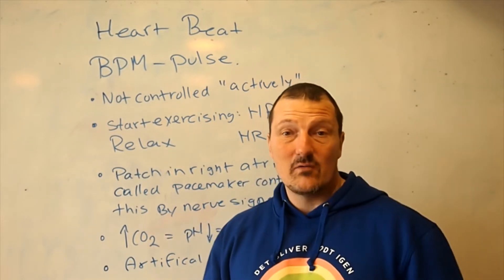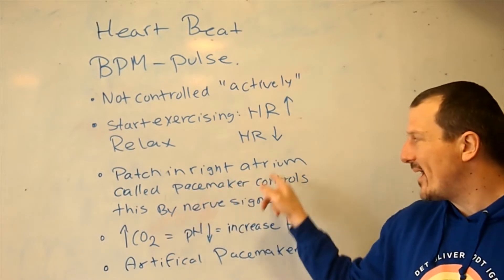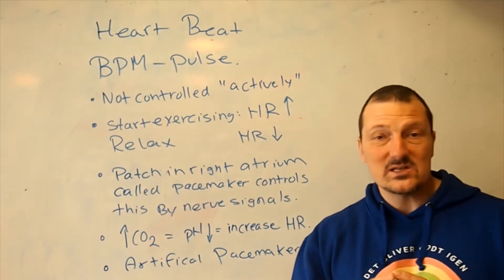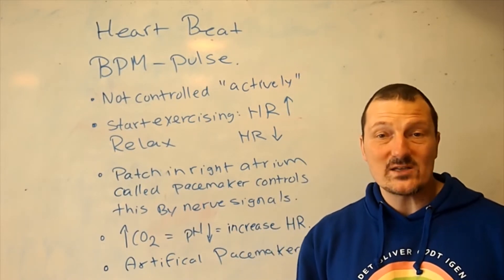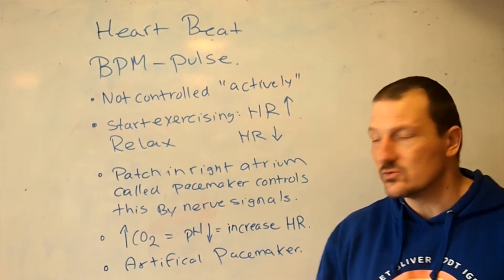The rate at which my heart beats per minute, the BPM, is controlled by a patch in the right atrium called the pacemaker. These are a group of cells that send a nerve signal to the rest of the heart, and that nerve signal causes the heart muscle to contract.